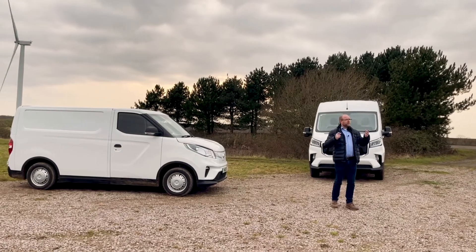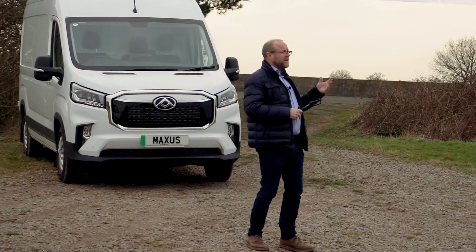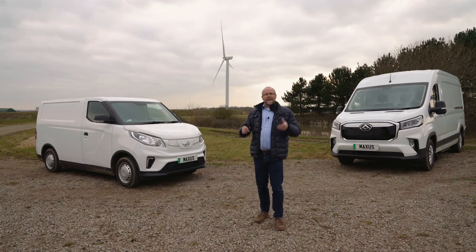Maxus have embraced this change and have brought out the first ground-up electric van in the e-Deliver 3, and also the e-Deliver 9 with an 88 kilowatt hour battery — the largest battery currently available in a van. Let's have a look at them and see if they could be fit for purpose in your business.